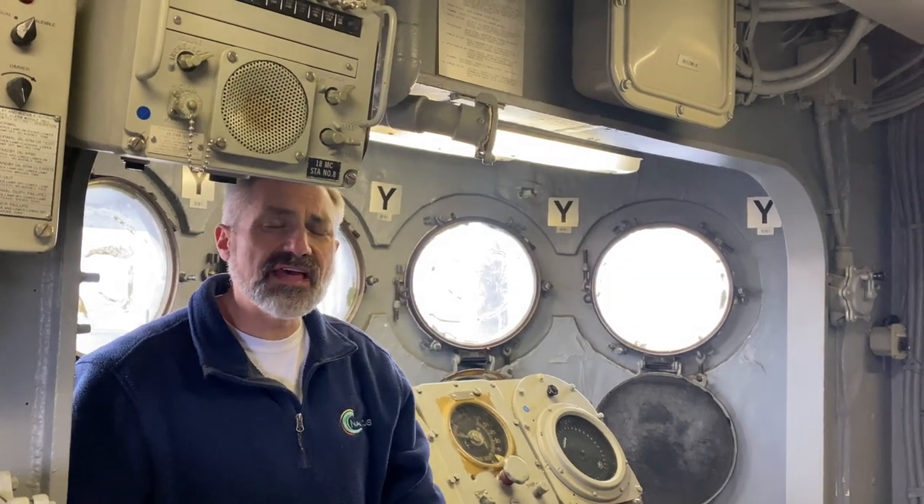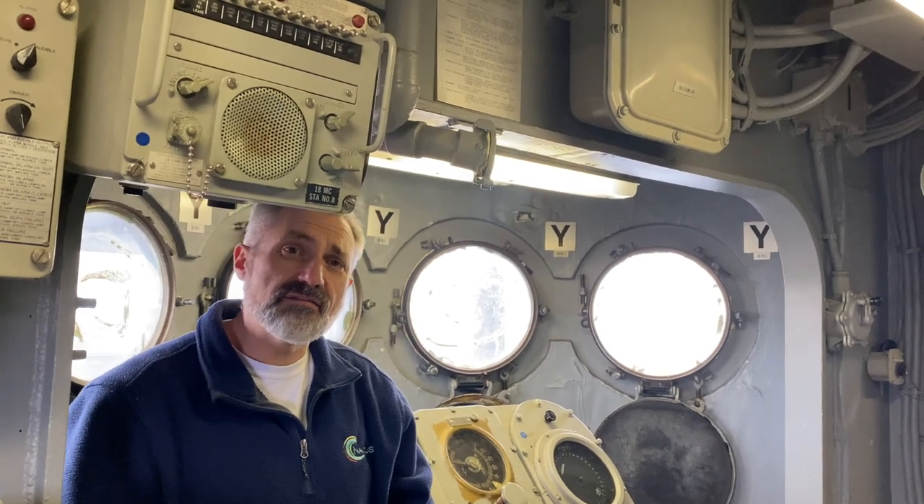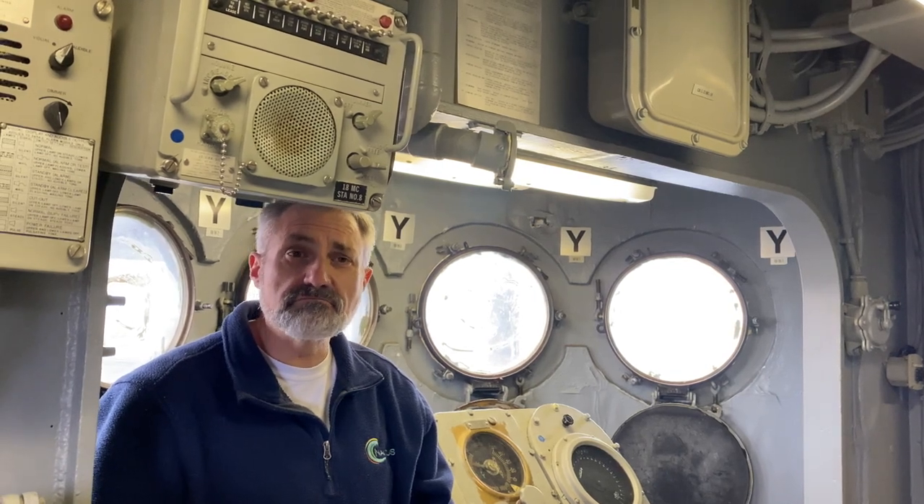Here we are on the 08 level navigation bridge. For those of you that aren't familiar, the Navy is big on redundancy. So we have a 04 level navigation bridge and an 08 level navigation bridge. When I say 04 and 08, in Navy lingo, that just means the 4th floor or the 8th floor. We were on the main deck and we're now 8 stories up in the air. Everything that you can do down in the regular navigation bridge, we can do here.